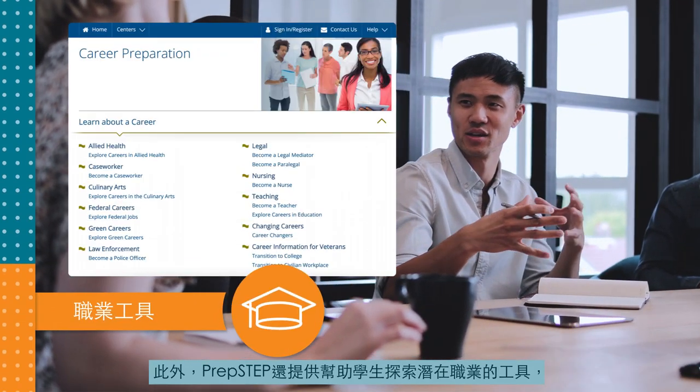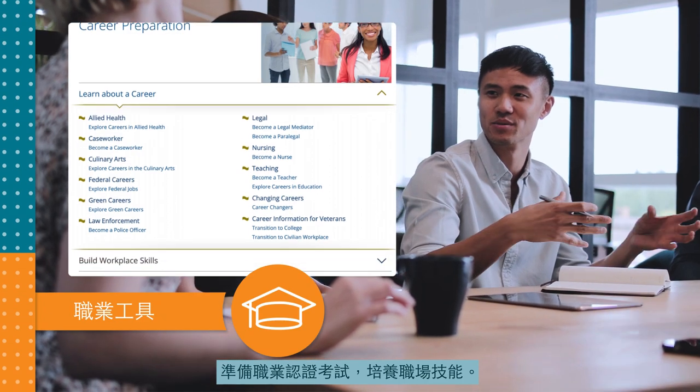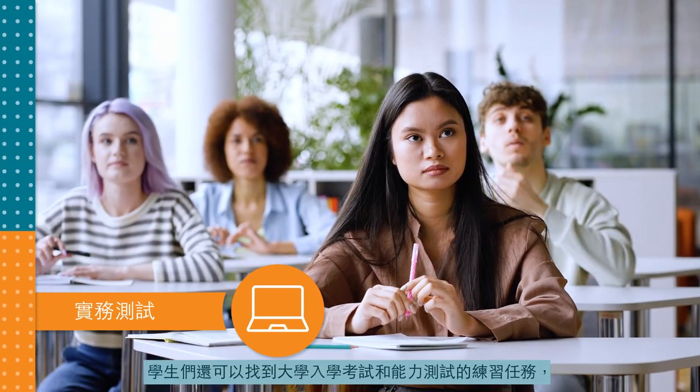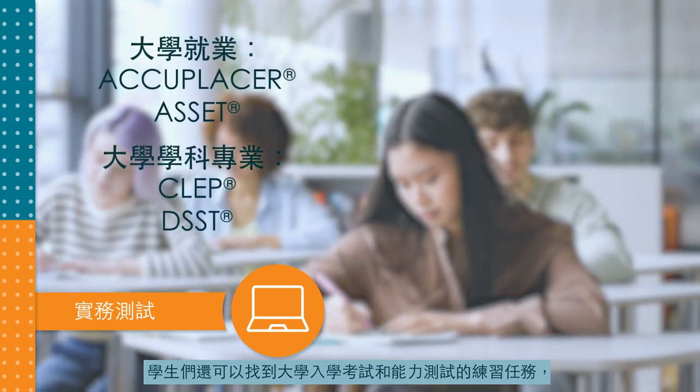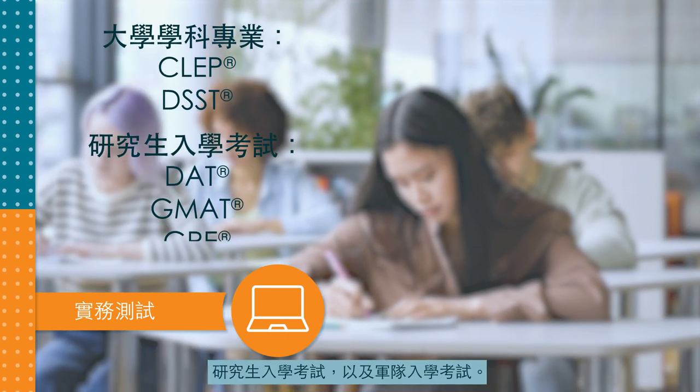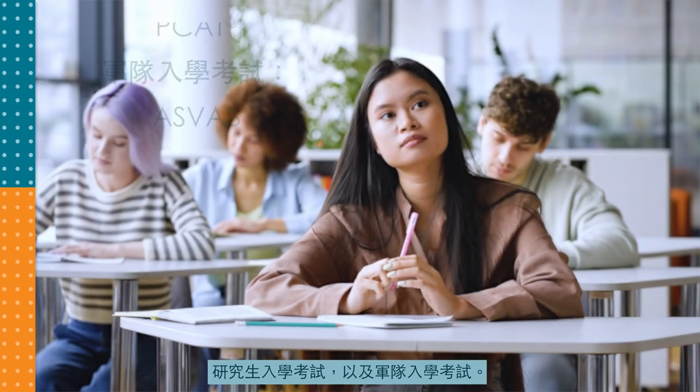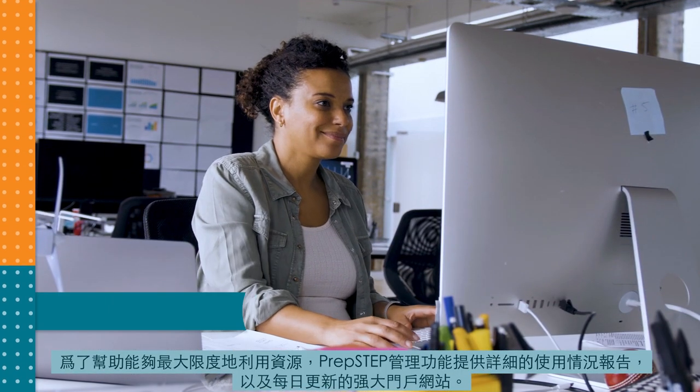PrepStep offers tools to help students explore potential careers, prepare for career certification exams, and develop workplace skills. They'll also find practice tests for college placement exams and proficiency tests, graduate school admissions exams, and military entrance exams.